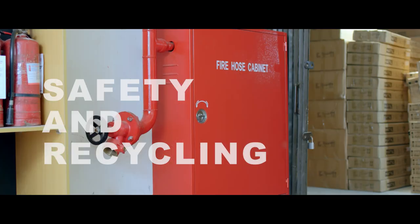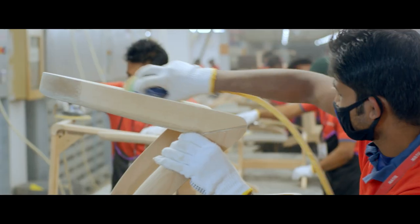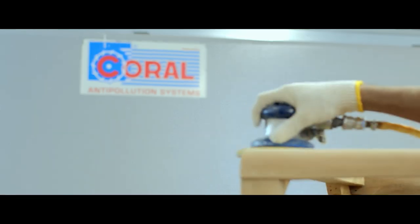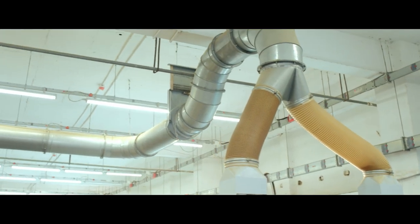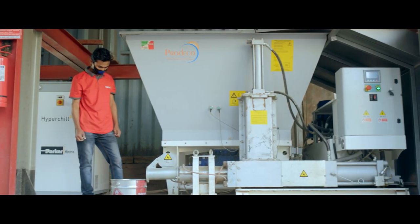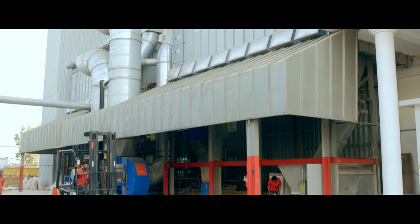Because of its deep concern about safety and the environment, Hatil has equipped its entire premises with fire detection systems and firefighting equipment. A state-of-the-art wood dust collection system has been put in place to reduce potential health hazards. Dust collected from every floor is used to make briquettes, which are eventually used as fuel for the thermal fluid heaters that power the sophisticated machines.